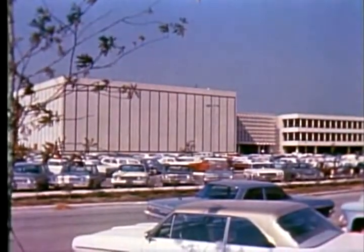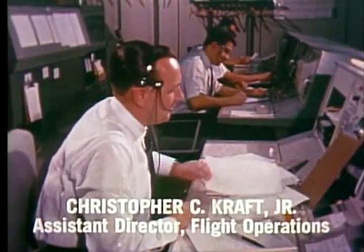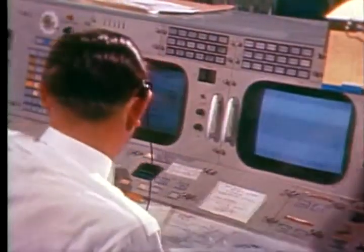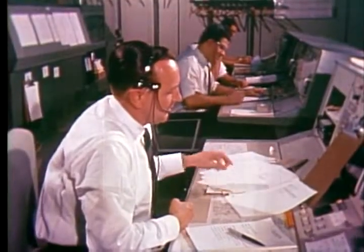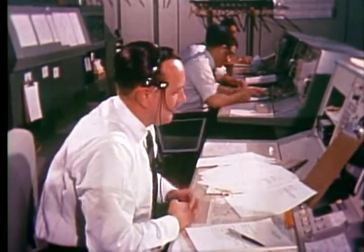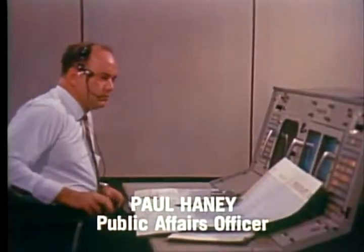A7 Houston Capcom. This is Gemini 7, radar ladder clear. Good morning flight. How's breakfast going? Excellent — my compliments to the chef. How is the suit configuration working out? The suit configuration is working out very well. I'm out of the suit now. I got slightly cool last night while I was sleeping, however I'm fine right now.